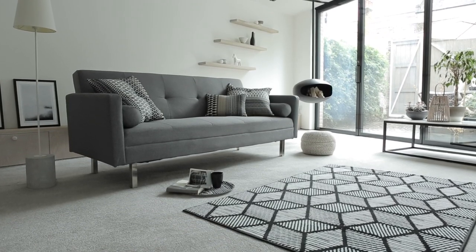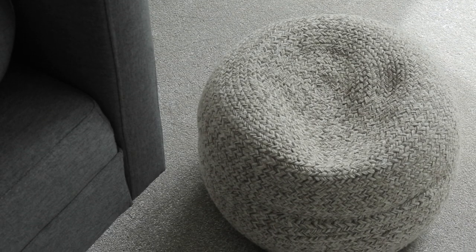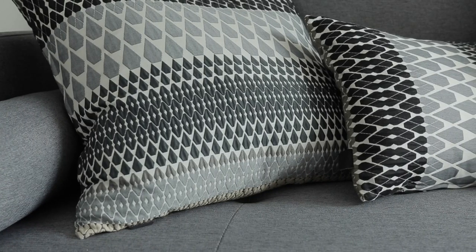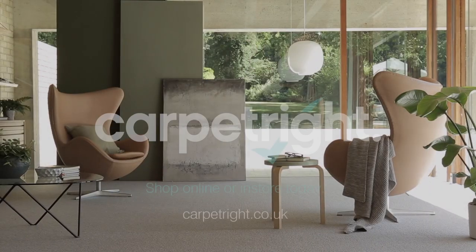Gray is the perfect bridge between black and white, and can be used to soften the high-contrast duo. With white walls and black architectural details, a gray carpet and sofa sit mid-ground to create a contemporary living room with a cozy vibe — the gray pulls the room together for a seamless and inviting look. Gray isn't going anywhere soon, so if you haven't discovered it yet, now's the time to get inspired.